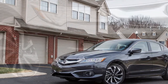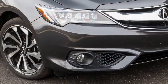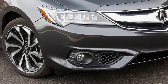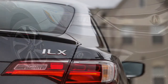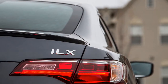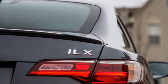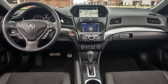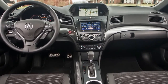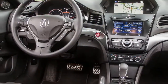For 2016, Acura has simplified the ILX lineup in one sense and complicated it in another. Buyers may no longer select 2.0-liter automatic or 2.4-liter manual versions. Now the only powertrain is an updated 2.4-liter inline-four, nearly identical to the Civic Si's, making 201 horsepower and 180 pound-feet of torque, coupled to an 8-speed dual-clutch automatic driving the front wheels.